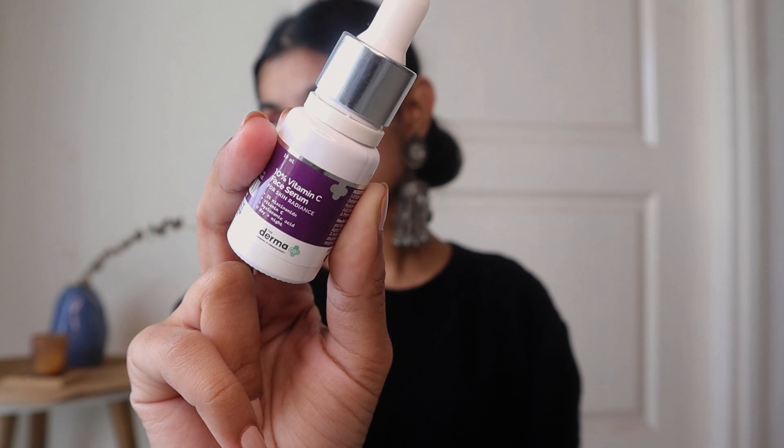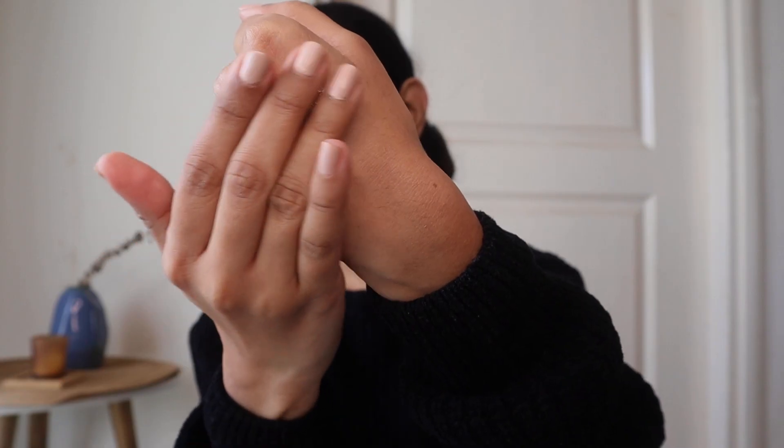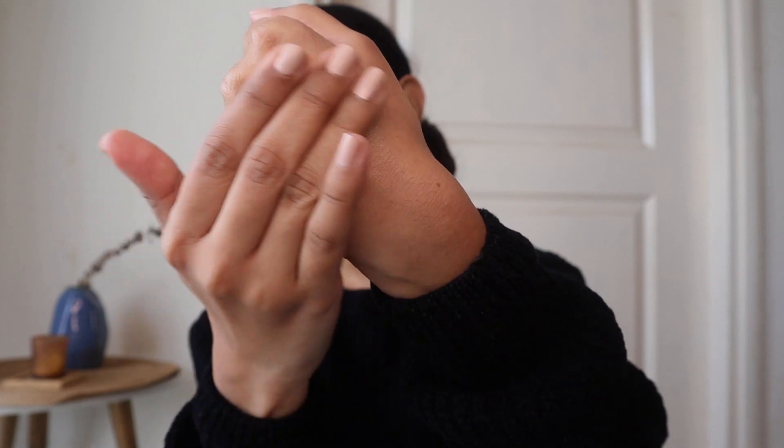The next product is the 10% Vitamin C face serum from Dermaco. I've been using this face serum for the last two to three months and I've seen the difference myself. You just have to use it twice a day — once in the morning and once at night. It's very effective, it definitely lightens dark spots and leftover acne marks and makes your skin really even-toned. It's also very light on the skin, not heavy or sticky, and your skin feels hydrated instantly and absorbs very quickly, which I really like.